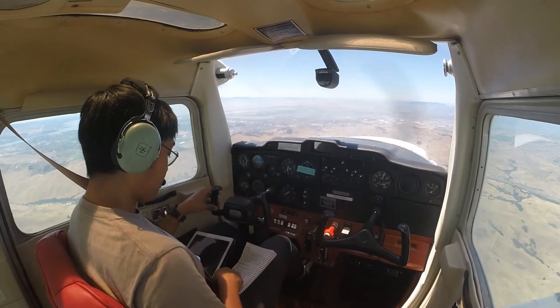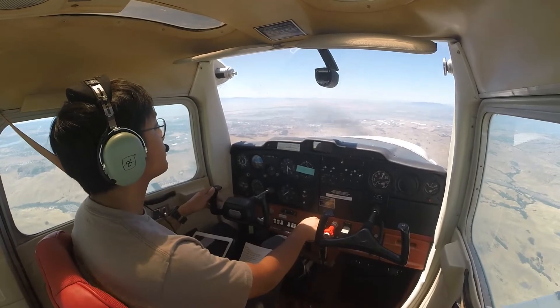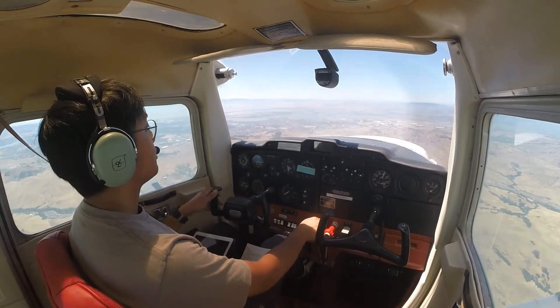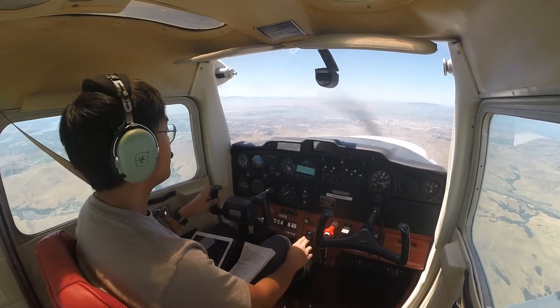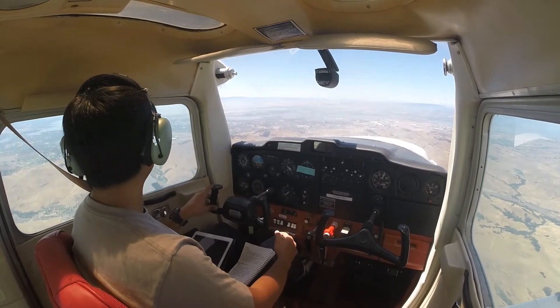We have runway 06/24 and we have runway one niner left and one niner right. We're gonna be landing on runway one niner left. It's a pretty short runway — 2,510 feet — but it's easy for our 152.